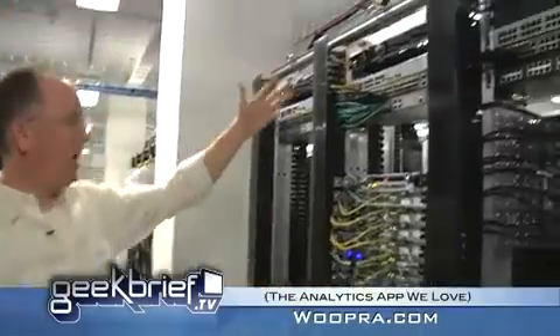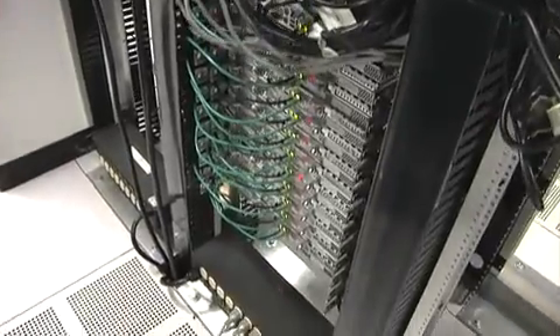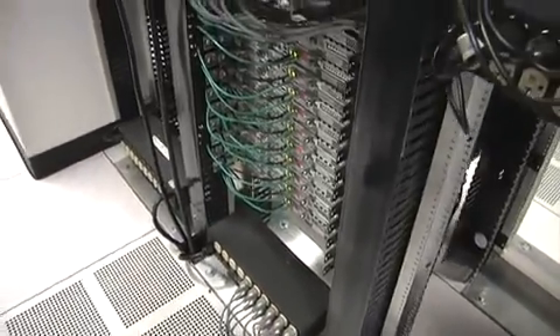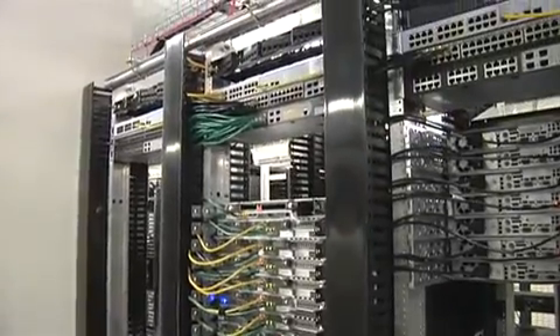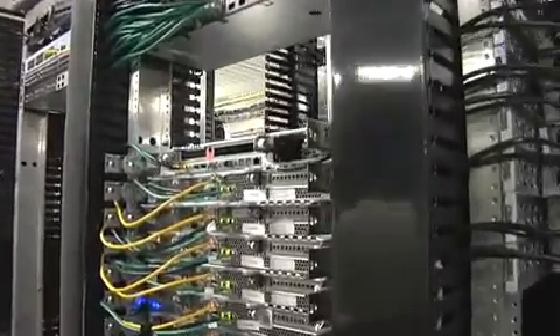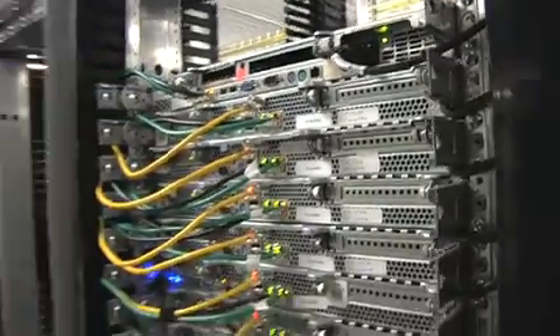Behold, Wupra — all of these servers. That's what it takes to currently monitor over 50,000 websites, getting tens of millions of page views per day. So for anybody out there using Wupra, your data resides here in this building, with the giant safe downstairs. That's awesome.